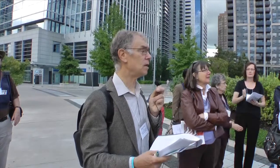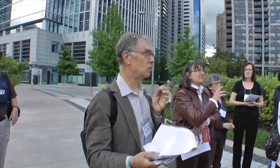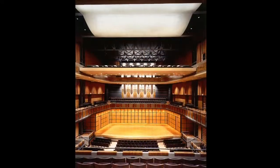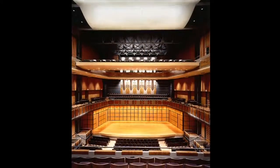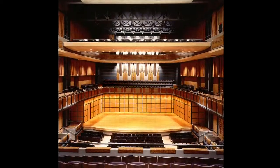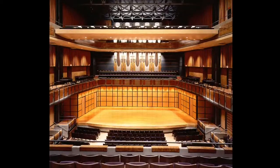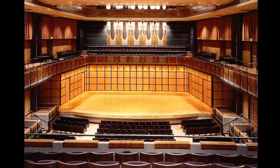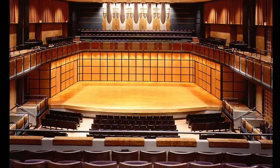Inside, there are three performance venues. The main one is a thousand-seat recital hall. When it opened, it was probably the best in the city. Martin Knelman, who writes for the Toronto Star, said at the time: it's a priceless jewel with superb acoustics and the best place in Toronto to hear music.